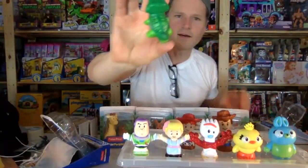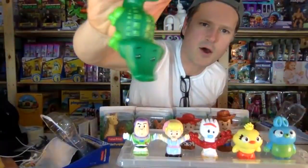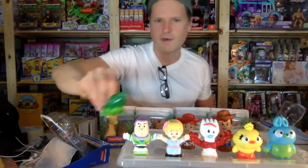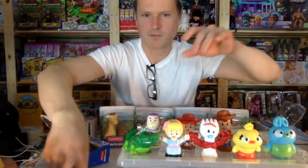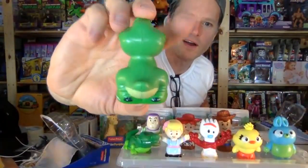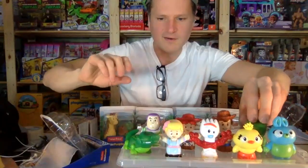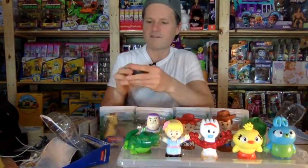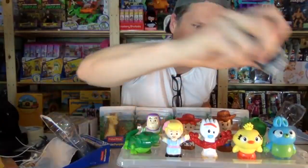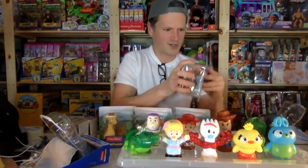Here we have — is this an alligator or a crocodile? You can tell by whether they have a flat nose or a rounded nose. This one has a flat nose so I'm not sure. Wait — here's Rex! Speaking of crocodiles, well he's a dinosaur. How did I miss Rex? Cute! And here we have a monkey — or an ape to be specific, because he's big and gray. These are going to be so fun to play with!